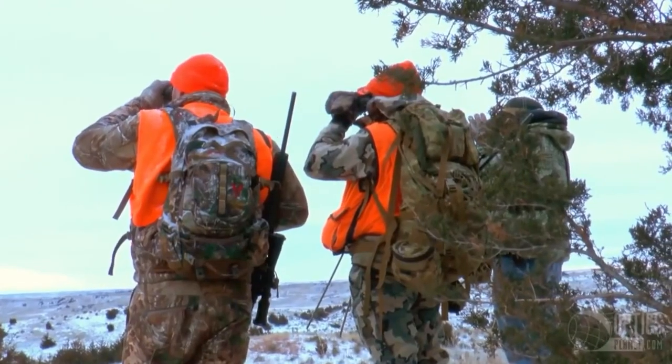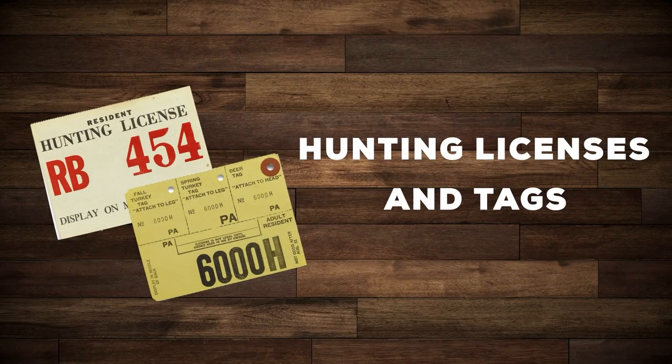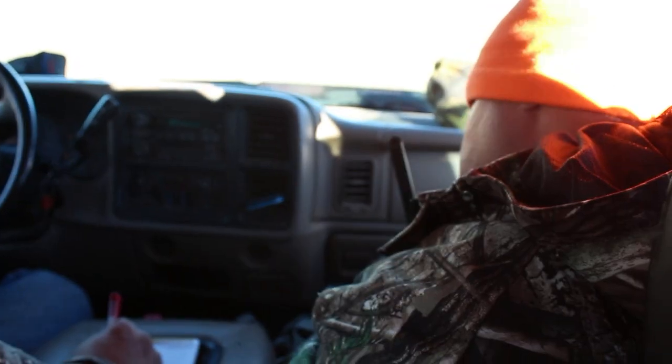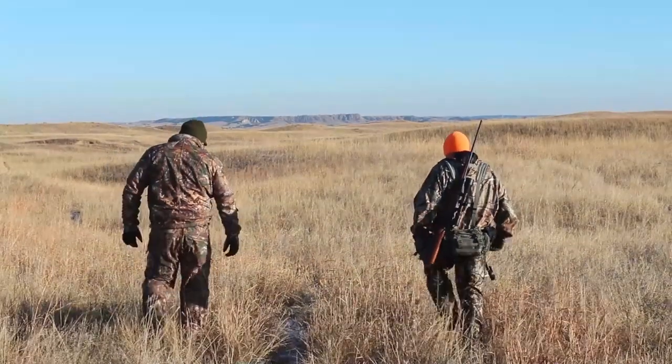For hunting gear there are four main categories that you want to cover to ensure a successful and legal hunt. First up, you'll want documentation like hunting licenses and tags. Carry whatever you need to comply with the law, otherwise you could face fines or even criminal charges.